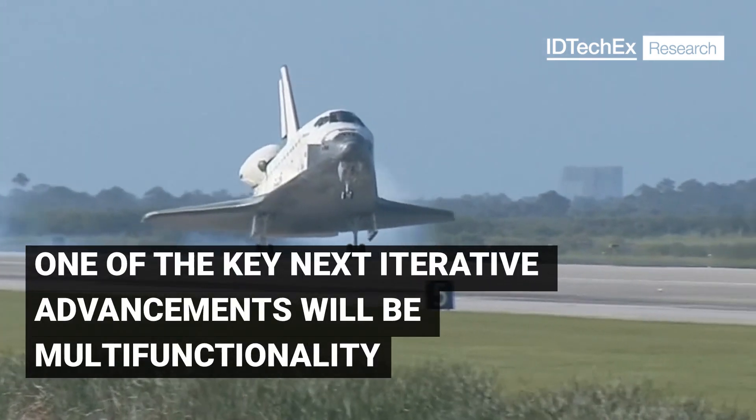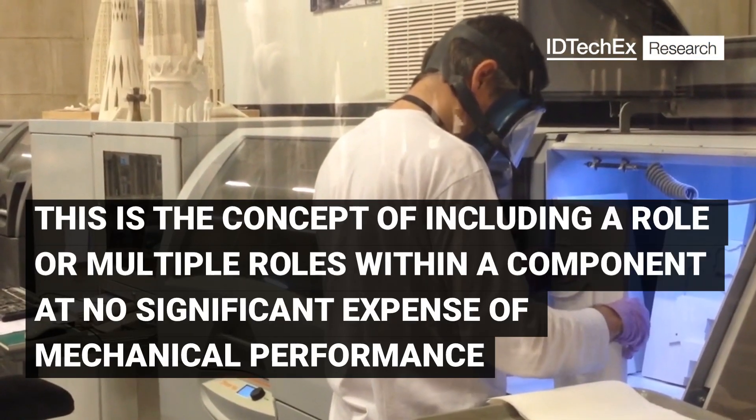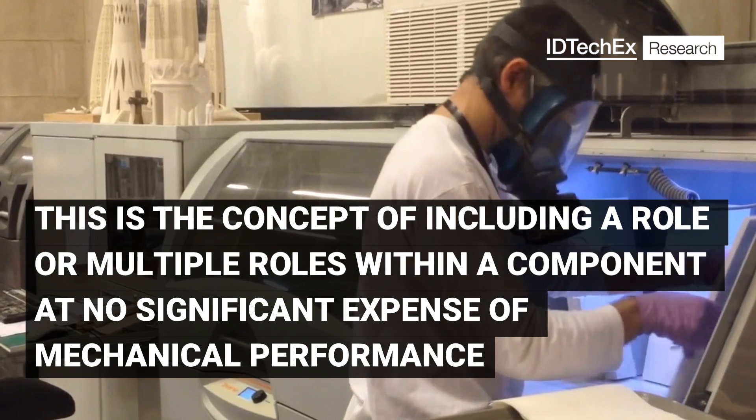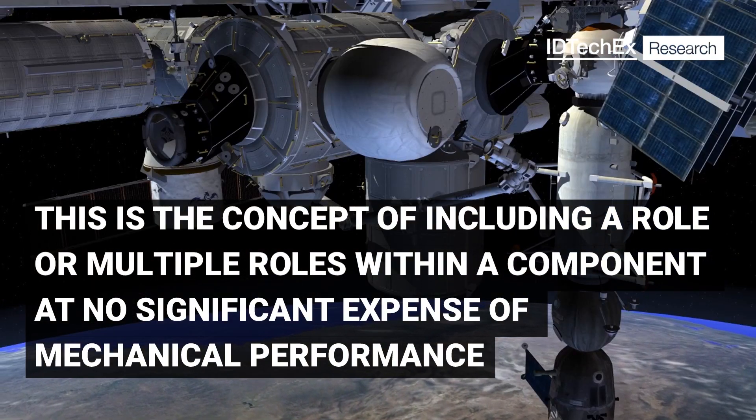One of the key next iterative advancements will be multifunctionality. This is the concept of including a role or multiple roles within a component at no significant expense to mechanical performance.